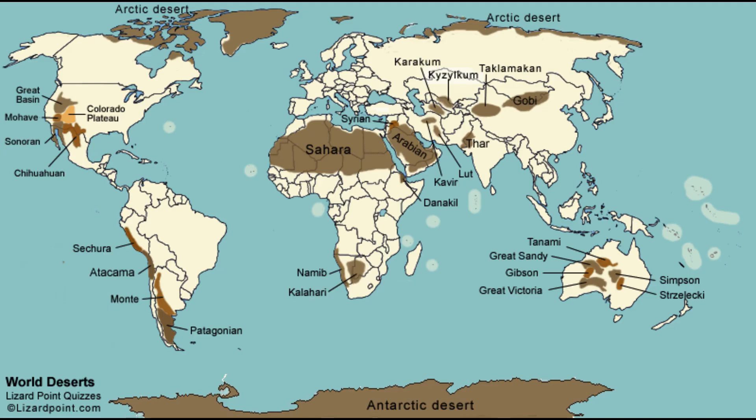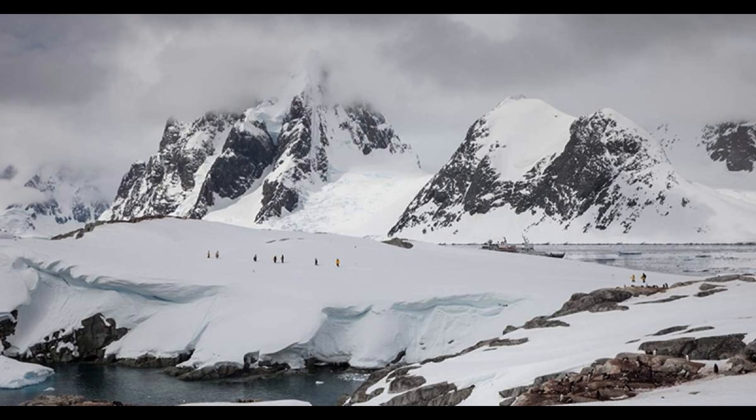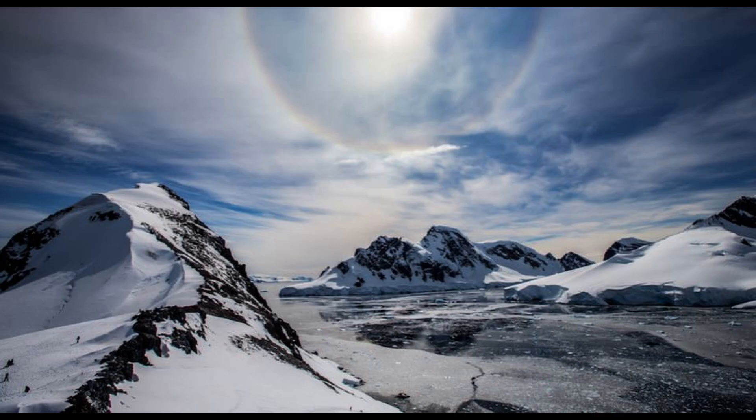As it extends toward the coast, the ice sheet forms majestic ice shelves, their blue-hued edges towering over the ocean waters. Surprisingly, life has found ways to adapt and thrive in this seemingly inhospitable environment. Microorganisms such as resilient bacteria, fungi, and algae have managed to carve out niches within the ice, snow, and even under the ice shelves. These extremophiles have evolved unique survival strategies, offering scientists valuable insights into the limits of life's adaptability.